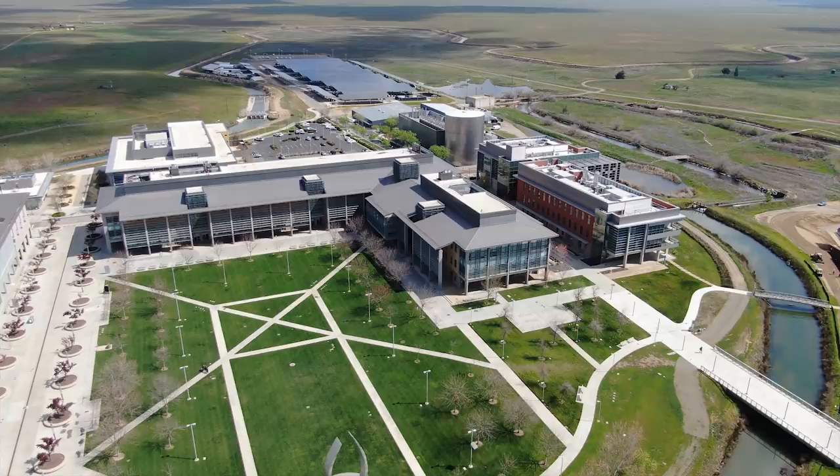In the back, we have our Transportation and Parking Services, or TAPS. TAPS is committed to providing safe and reliable parking and transit services for all students, faculty, staff, and visitors. Also in the back, we have our police department. UC Merced is dedicated to the safety and security of our campus and its surrounding communities. Our officers are always on campus to keep us safe.